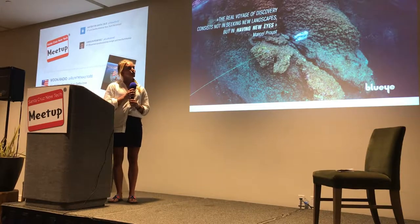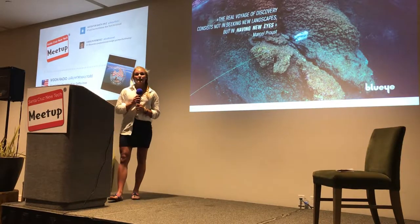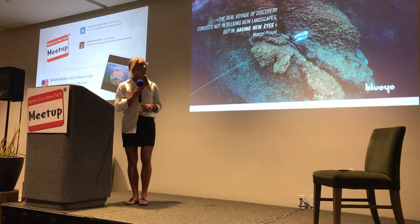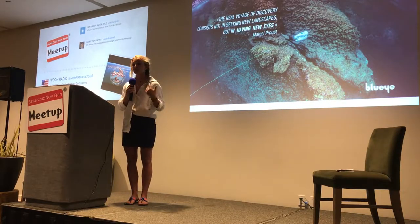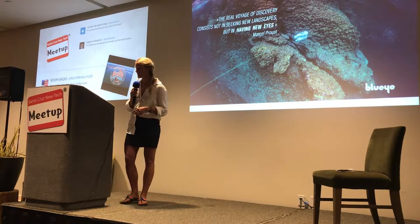The fact is that we know less about the ocean than we do about the surface of Mars, even though we're all depending on it for resources such as food, energy, transport routes, and even the oxygen that we breathe.